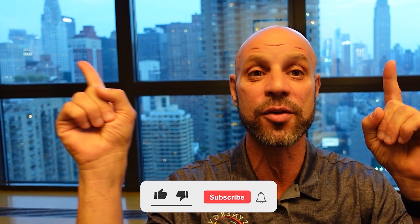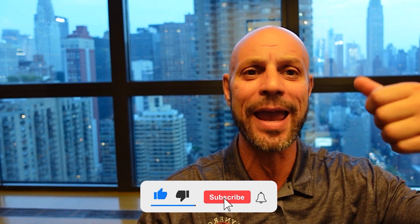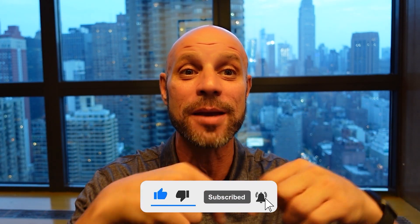If you got anything from this video, or even if you just like this view of the Empire State Building and the Chrysler Building, give me a like and don't forget to subscribe. Appreciate you guys.